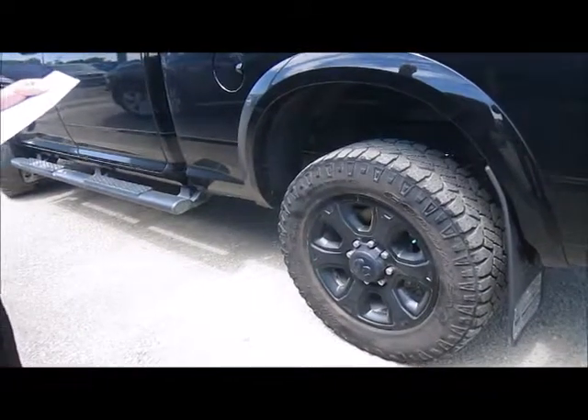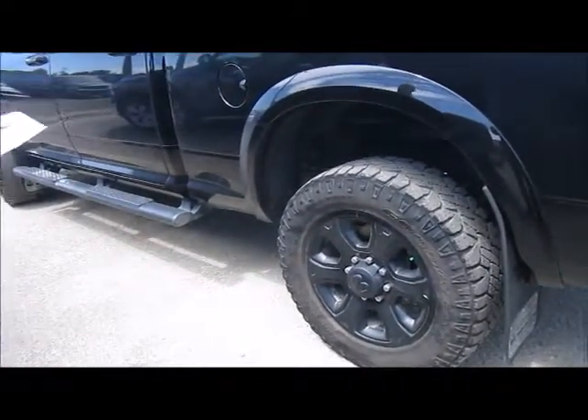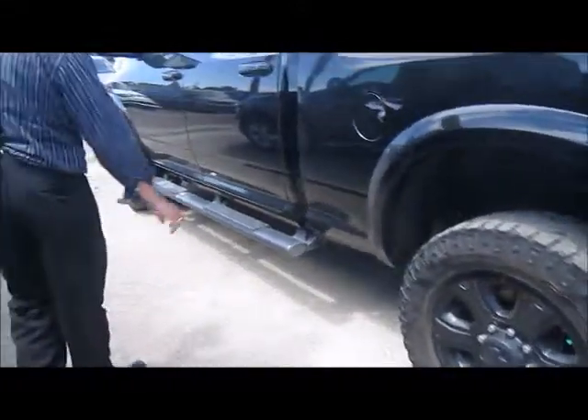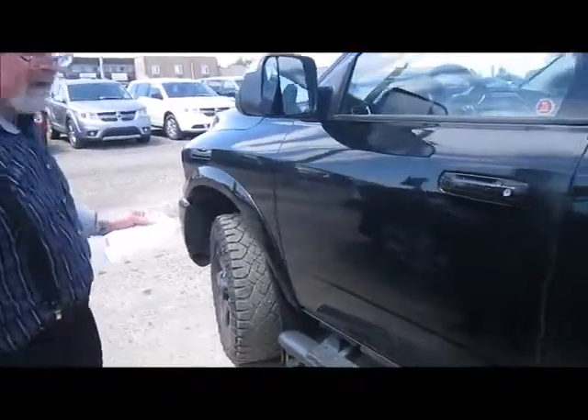Being the black appearance group, it comes with 20-inch aluminum wheels with black paint on them. Everything is in black trim, and the side step is also black when you come around the vehicle. It's in very, very nice condition.